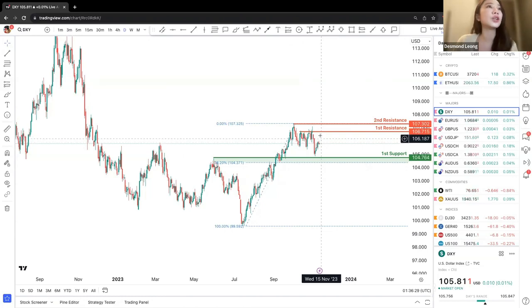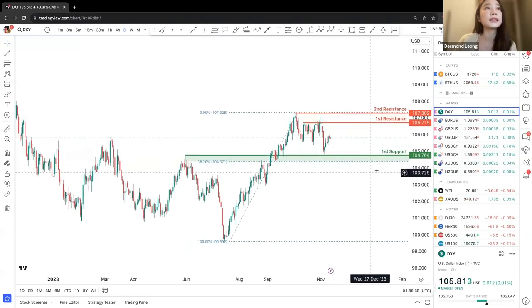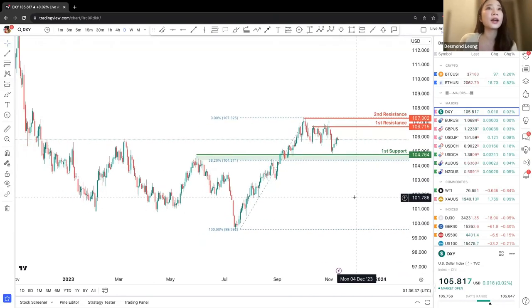Right now, price did bounce off the first support and landed up right in the middle. So the price point is not very certain and the market trend is not 100% clear at this intersection yet.